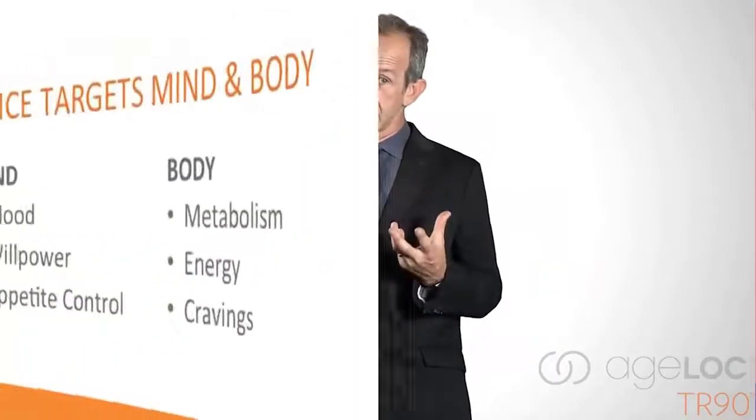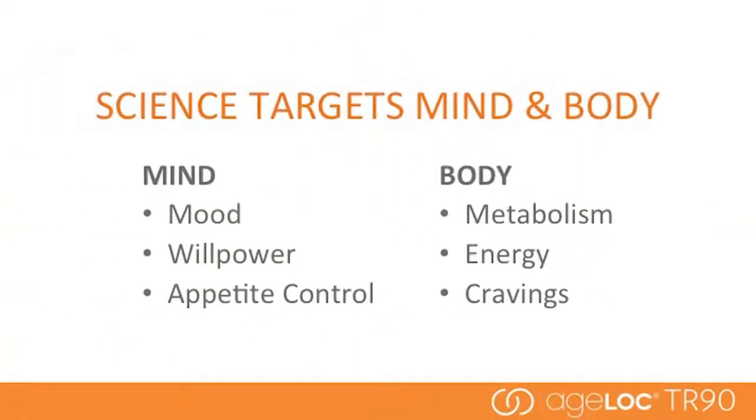The genetic expression we're targeting is involved with mind and body, and understanding the relationship to weight management. In the area of the mind, we're using anti-aging science to target mood, willpower, and appetite control. And with the body, our anti-aging science targets metabolism, energy, and cravings.